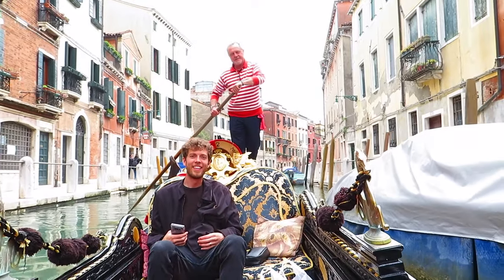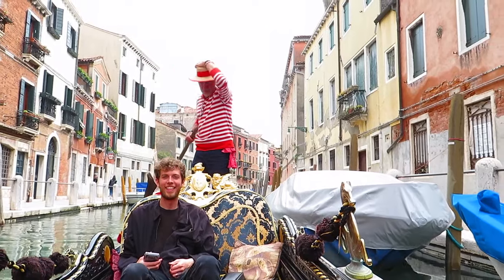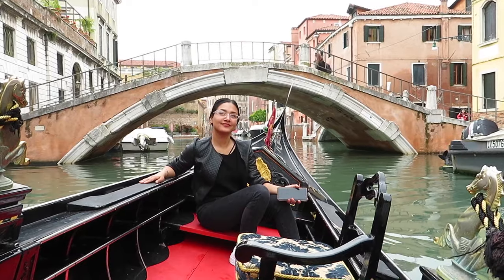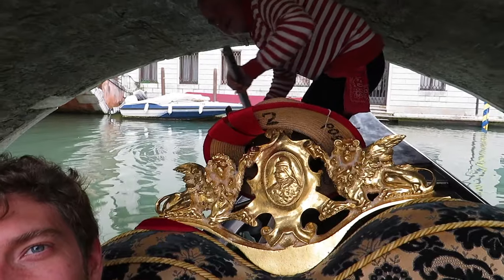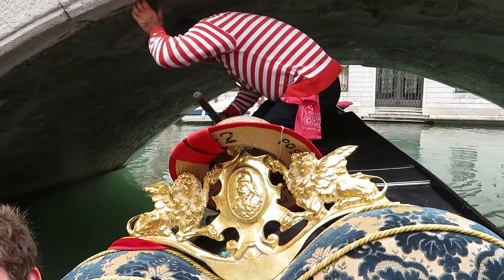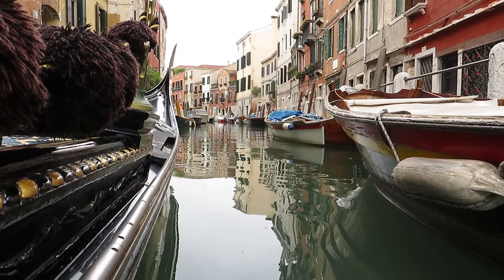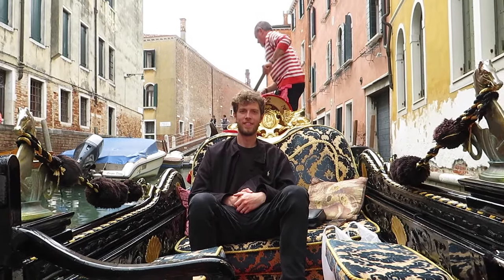Tip number four — and this one's very important — bargain your gondola ride. The standard price for a 30-minute gondola ride is 80 euros during the day and 100 euros in the evening. Pricey, I know. However, this is not a fixed price. We were able to negotiate our ride down to 60 euros, which is a 20% savings. Always make sure to bargain.